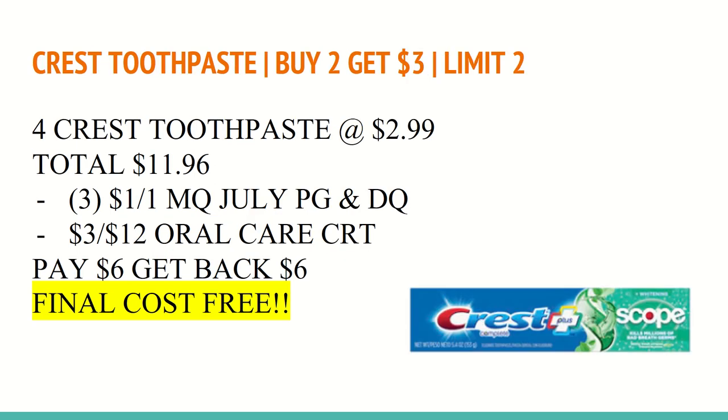The next deal is on Crest Toothpaste. It is buy two and get a $3 Extra Care Buck with a limit of two. You'll want to buy four of the toothpaste at $2.99, totaling $11.96. You'll want to use three coupons: one digital coupon found in the CVS app.